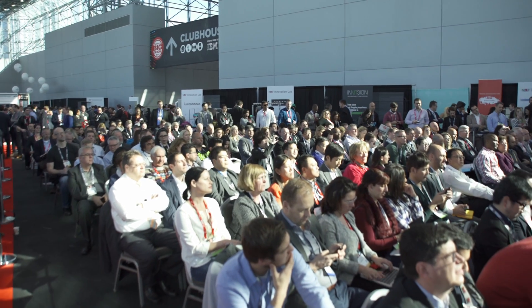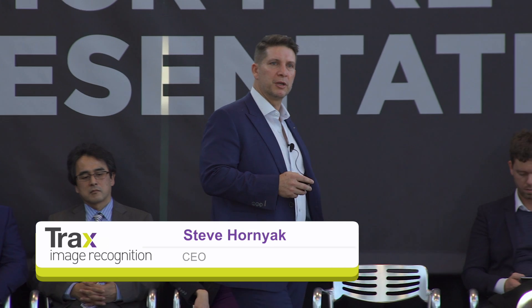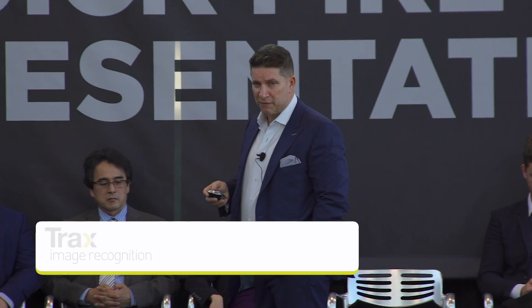Trax is the world's leading image recognition company. We've processed over 6 billion images in over 45 markets globally for brands such as Coke, InBev, Mars, and a number of others. In fact, we're doing store visits in over half a million stores each month today.